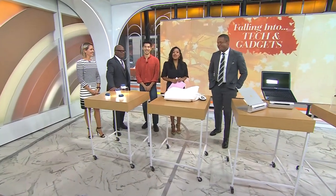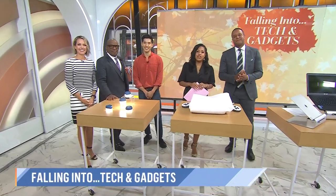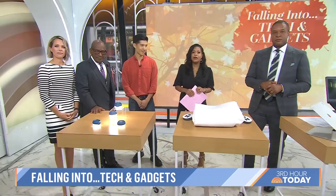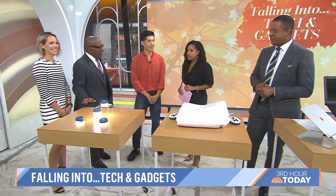See those leaves? It's the first day of fall and in honor of the new season we are falling into some new tech gadgets. We have Jason Chen with us this morning. He's the deputy editor at Wirecutter, a New York Times product recommendation service, and he's brought along some of his top picks for all of us. Good morning, good to have you back, Jason. Shall we start?